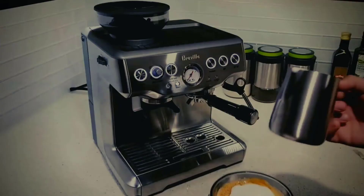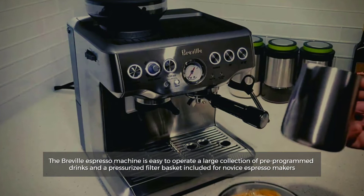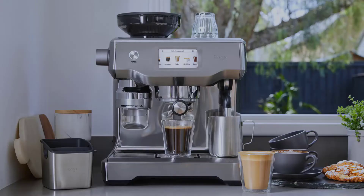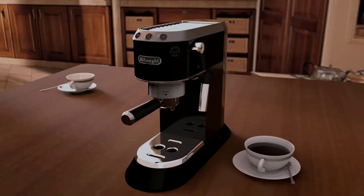Number 2: User Friendliness. The Breville Espresso Machine is easy to operate, with a touchscreen to navigate a large collection of pre-programmed drinks and a pressurized filter basket included for novice espresso makers. An included water filter means descaling is rarely required.